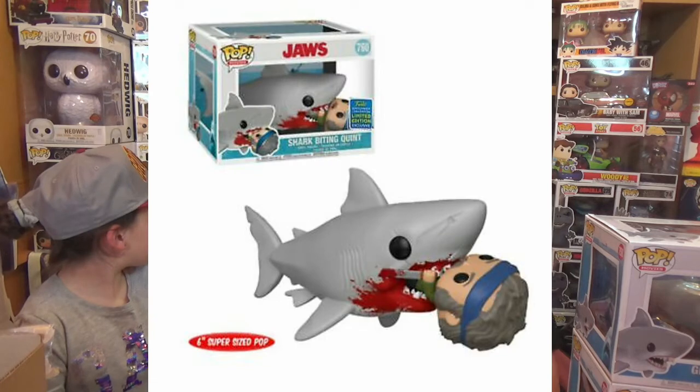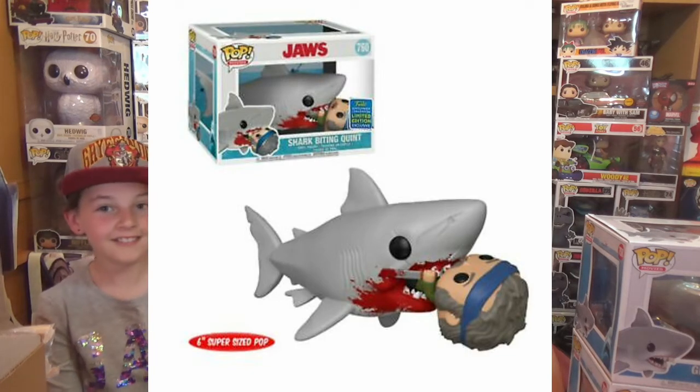If you've been keeping up with the SDCC reveals, you would have seen they've also announced they're going to be releasing a new great white shark — it's the one where Jaws is actually eating Quint. So that's one we're definitely going to have to try and get. It's not that easy for us to get SDCC exclusives over here in Ireland, but we'll do our best. They also announced a flocked Fox — the phoenix from Harry Potter, Dumbledore's phoenix.